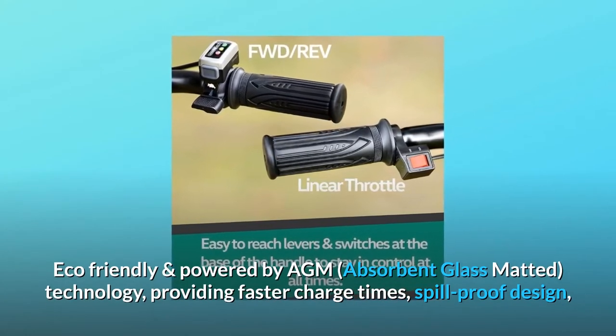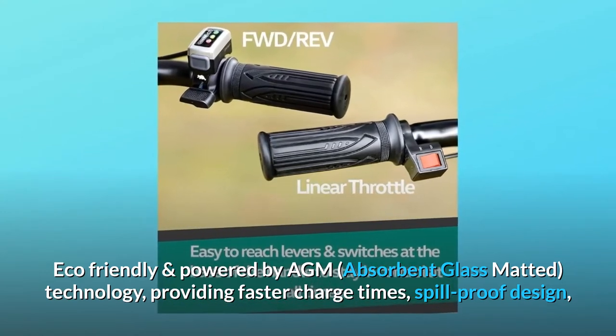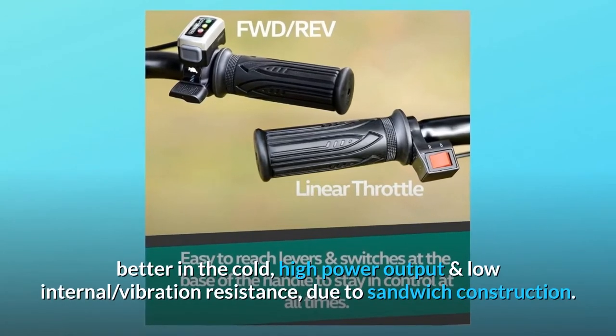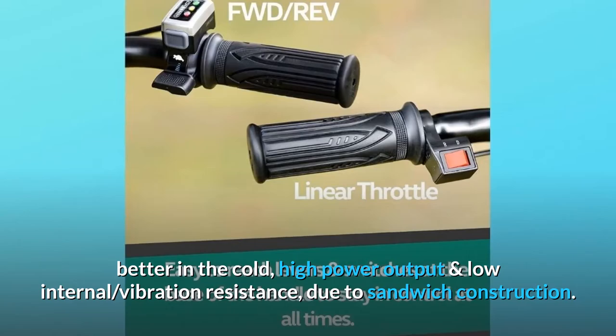Eco-friendly and powered by AGM — absorbent glass mat technology — providing faster charge times, spill-proof design, better performance in the cold, high power output, and low internal vibration resistance due to sandwich construction.